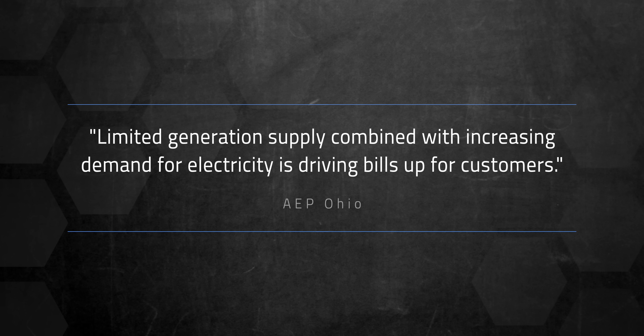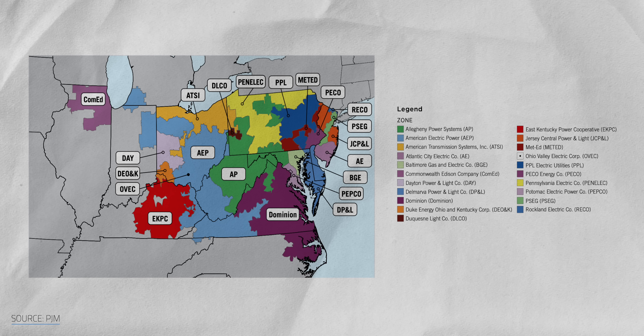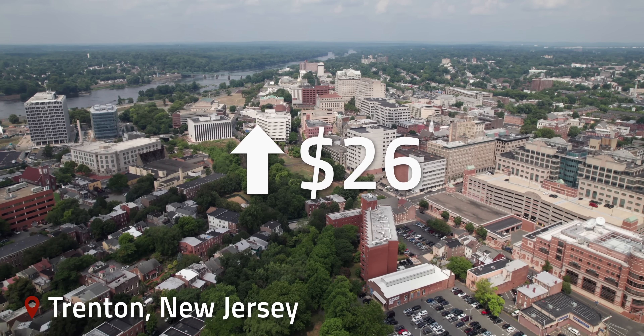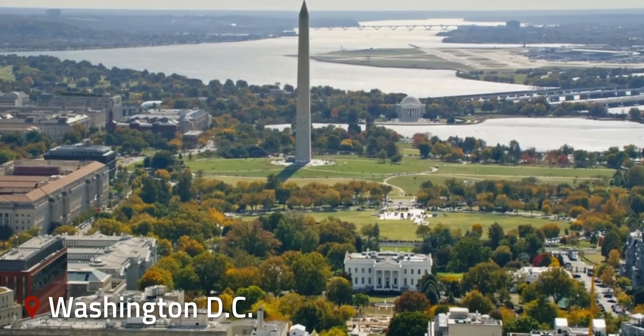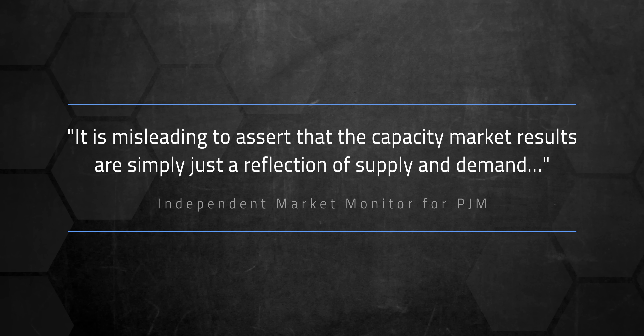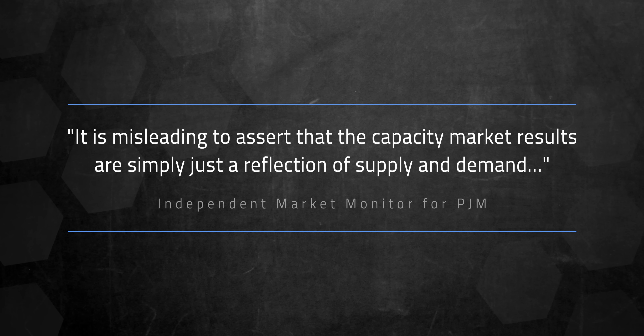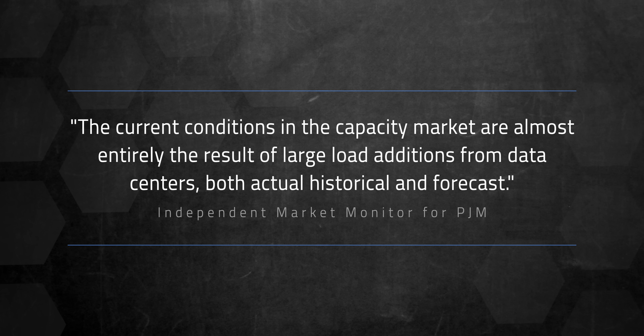This past summer, the generation service portion of monthly electric bills for Columbus residents rose by a whopping $27. According to utility American Electric Power, or AEP Ohio, limited generation supply combined with increasing demand is driving bills up for customers. Because the power grid operates regionally, this problem spreads beyond individual cities. The regional transmission organization called PJM oversees electricity for 13 states. This summer, residential customers in Trenton, New Jersey saw their bills jump by $26 a month, Philadelphia went up $17, Pittsburgh by $10, and PEPCO customers in Washington DC are paying an average of $21 more per month. According to PJM's Independent Market Monitor, data centers are responsible for about 75% of these rate increases.